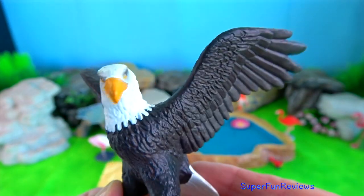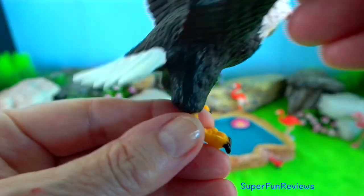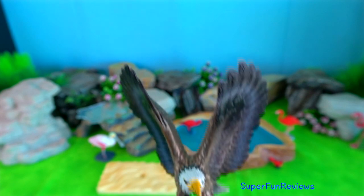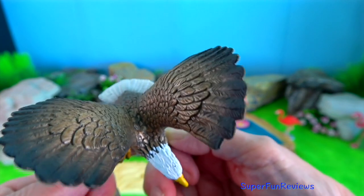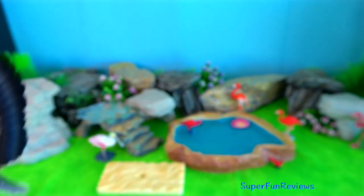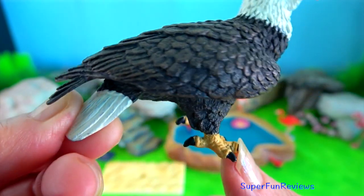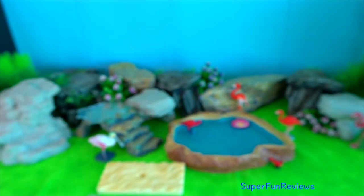They have powerful talons and have been recorded flying with a 6.8 kilogram mule deer. It is found near large bodies of open water with an abundant food supply and old growth trees for nesting. They build the largest tree nests ever recorded for any animal species, up to 4 metres deep and 2 and a half metres wide.